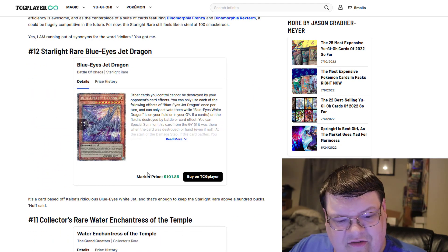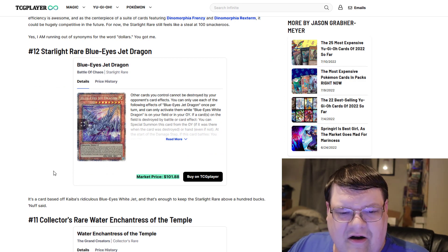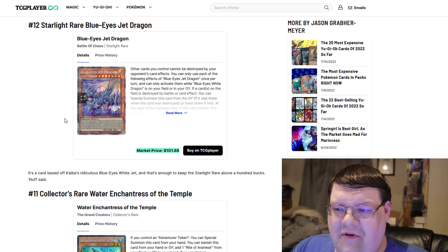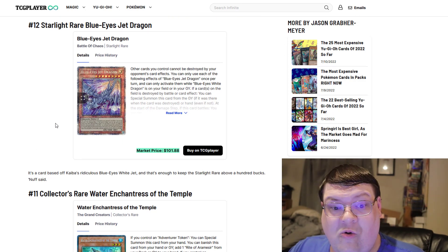Starlight Blue-Eyes Judge Dragon — $102. Even though the card isn't one of the better objective cards in the format. How many Starlights have been at or under the $100 mark now?